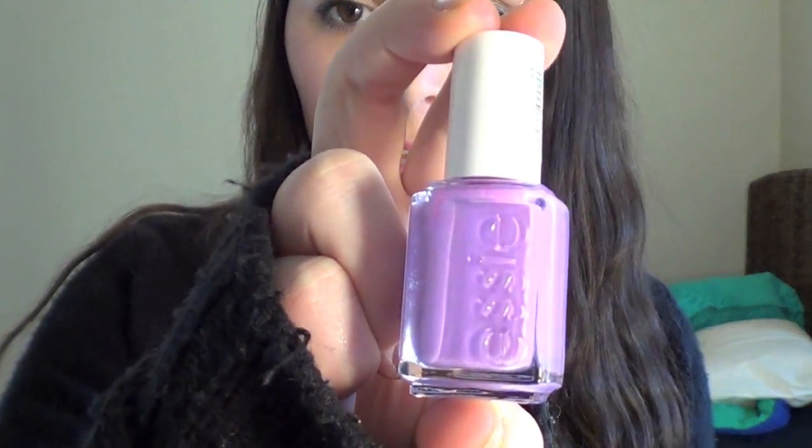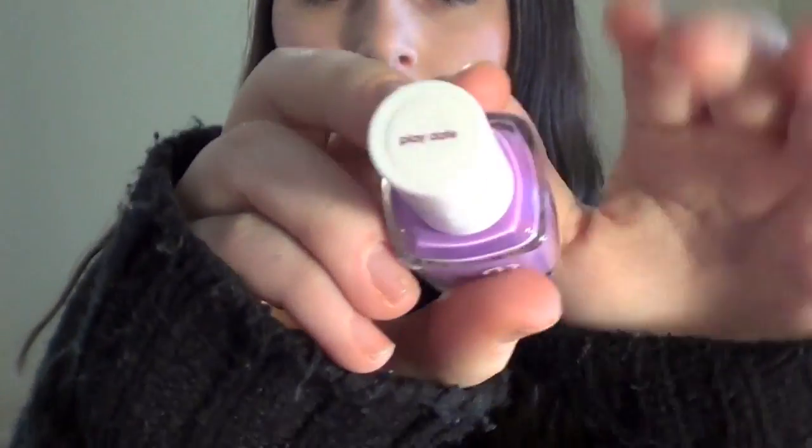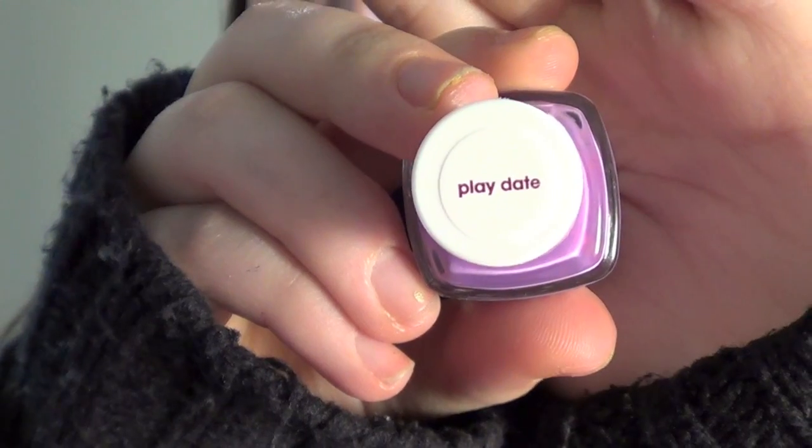So the first question is what is your favorite spring nail polish? My favorite spring nail polish is this color by Essie called Playdate. It's just the prettiest lavender, purpley color. It's so springy — probably the most springy color I have and it just makes me all happy inside.